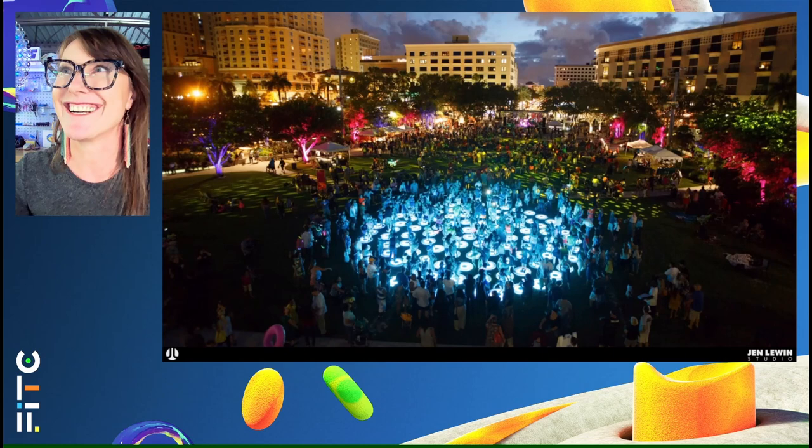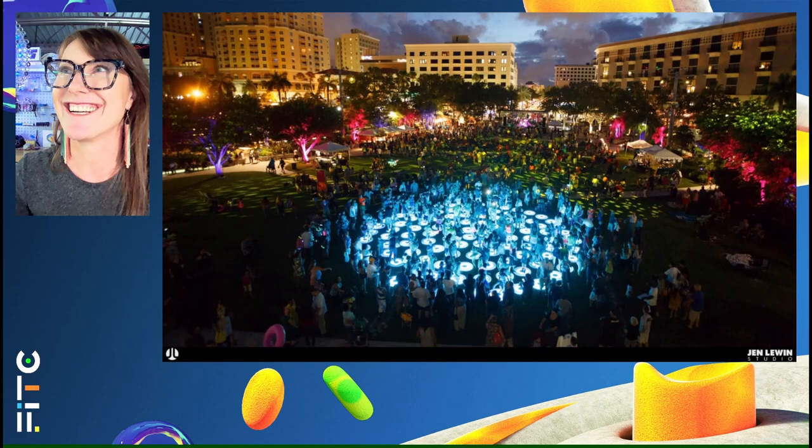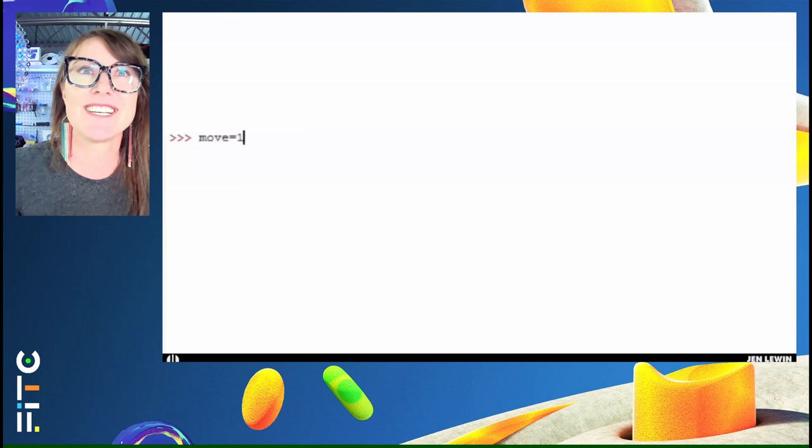One of the questions I always get is how did I get here, and how did I start making work like this? So before I kick into the last couple years, I'm actually going to go through a brief history of my process and how I work.